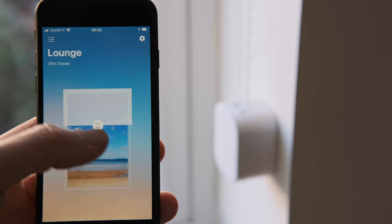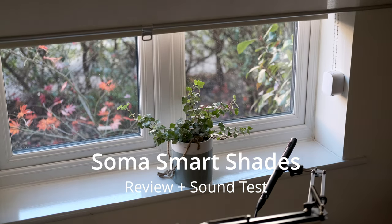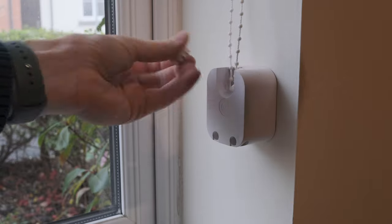Hello and welcome to the channel. We've been in this house for a couple of years, and when we first moved in I really wanted to embrace the smart home idea and really run with that.